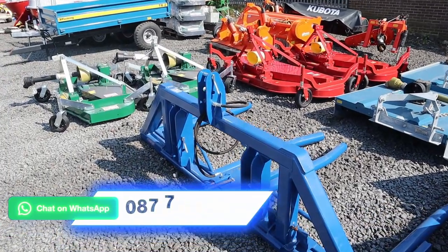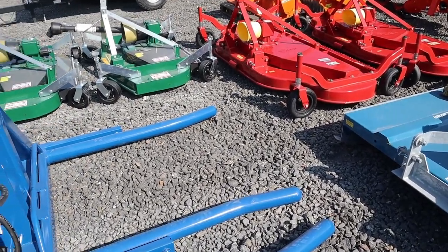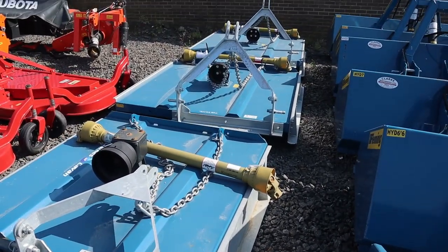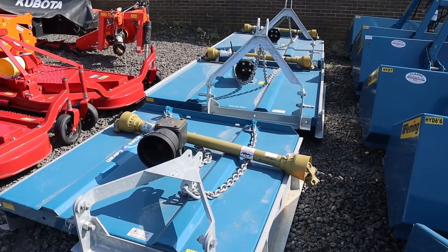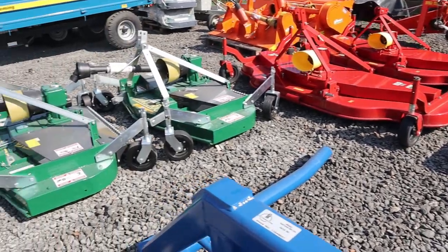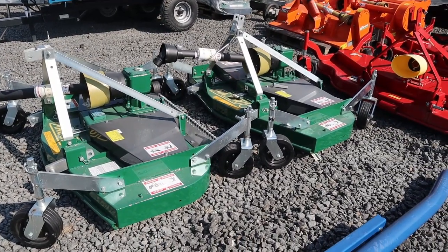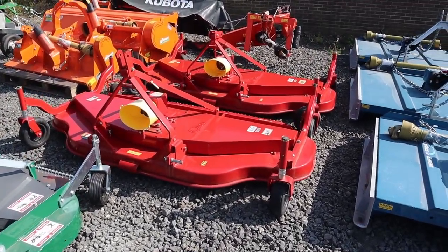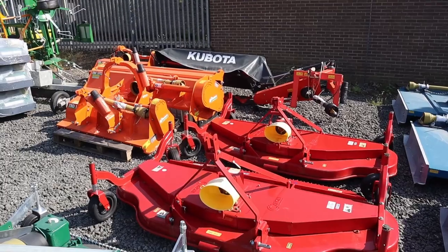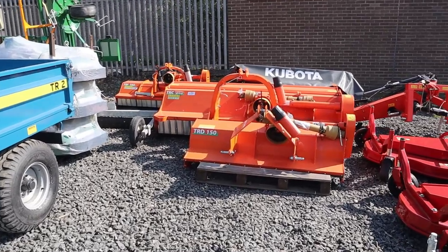A Dowd double bale lifter with hydraulic opening and hydraulic tip — just the one of them available at the minute. And some of our Fleming toppers. A couple of Major MR150s, which are 5-foot finishing mowers, ready to go, just built. And some of the Caroni 8-foot toppers or finishing mowers. And in at the back there we have another Kubota plain disc mower, which is sold — a wee 5-foot 6 one, going this week.